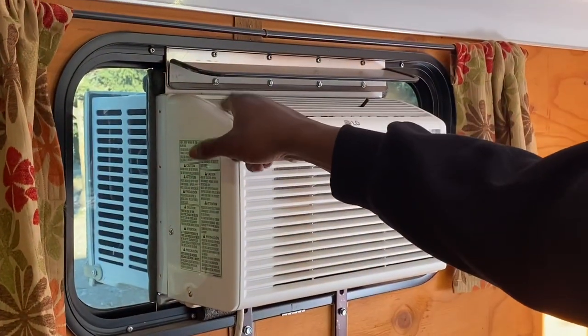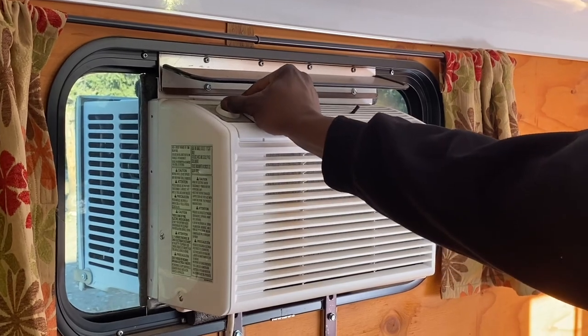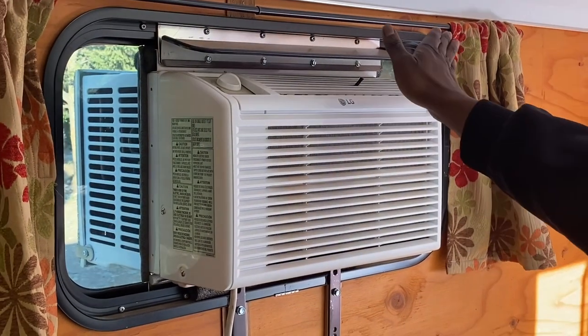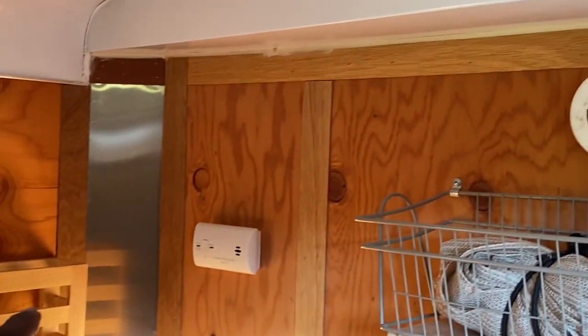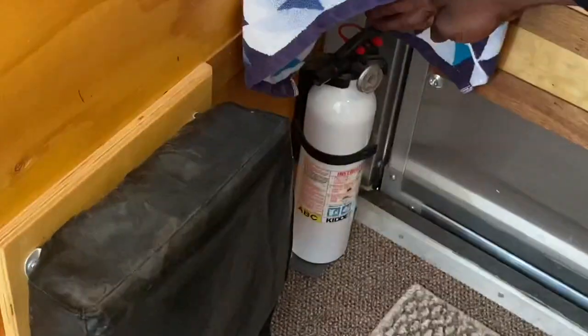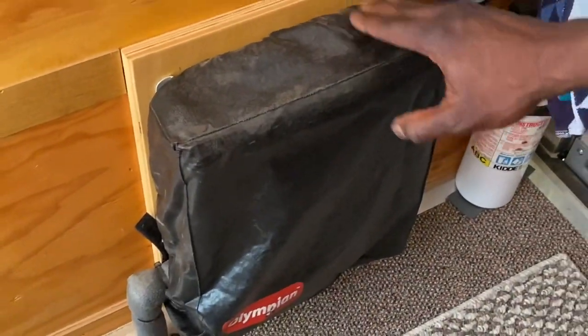We have high and low settings, and of course we have a manual thermostat — this thing works pretty good. We also have a smoke detector and a carbon monoxide detector over here, and we also have a fire extinguisher.